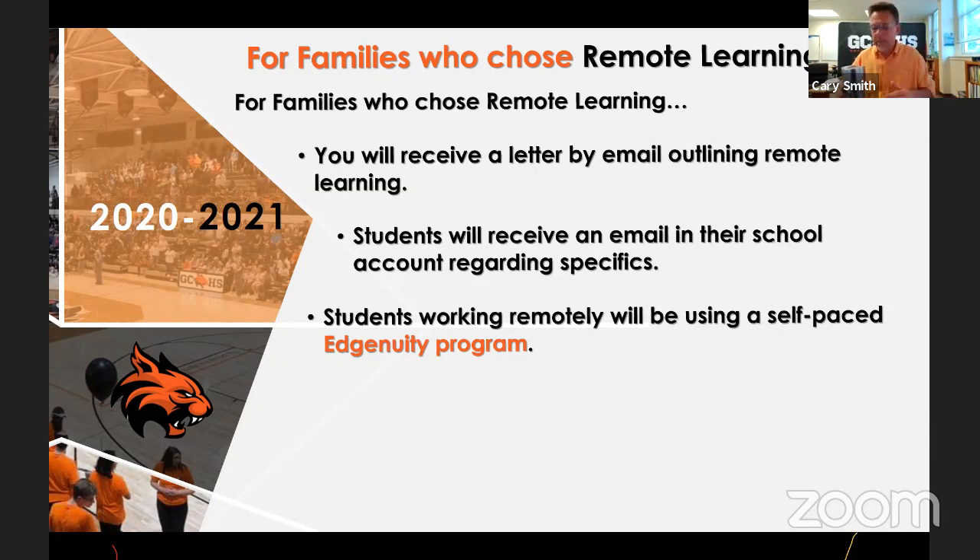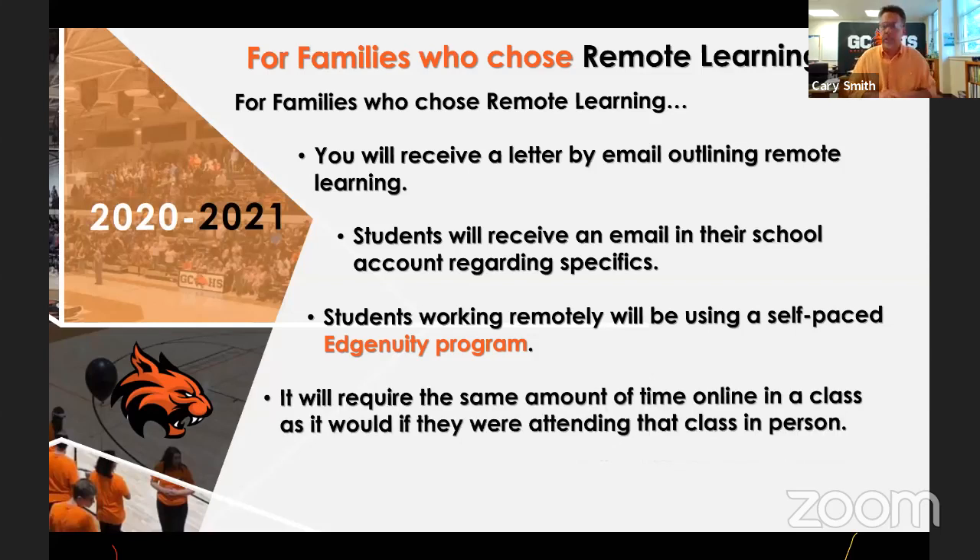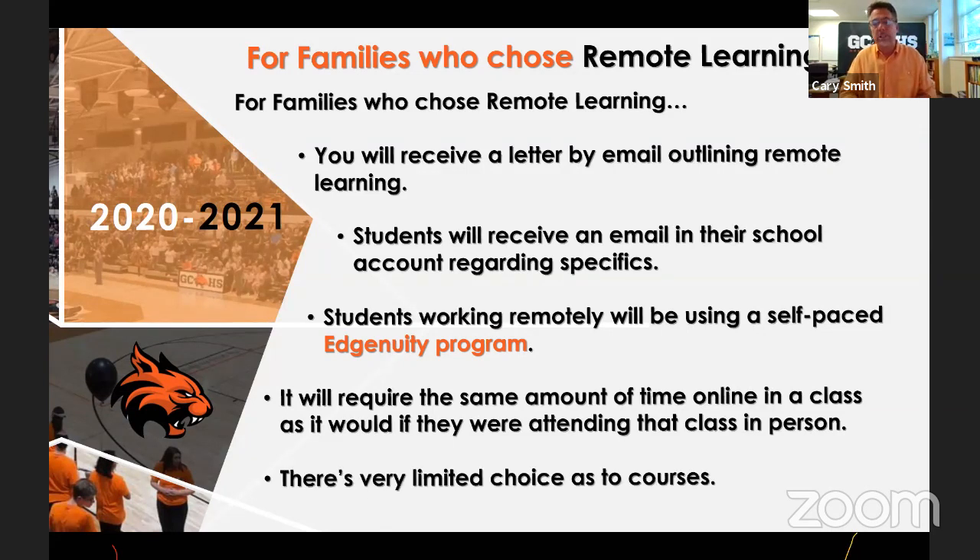It'll be self-paced and students who work hard can get through several classes in the same time. However, it takes time to get through 160 to 180 lessons, and it'll probably require about the same amount of time on a computer working remotely as if the student were in class. It's a challenging program — they test kids all the way through and you've got to pass tests to move to the next section. There are limited choices, but we'll have all the cores and elective credit available.